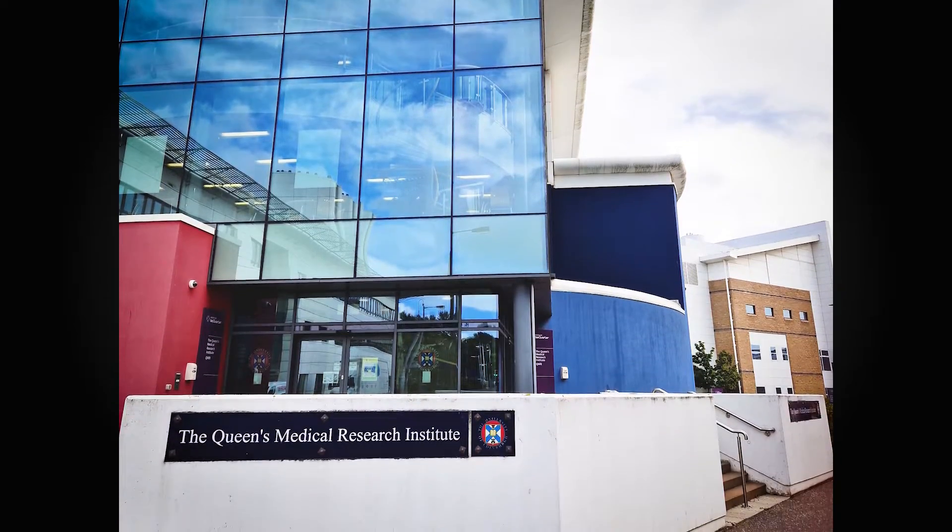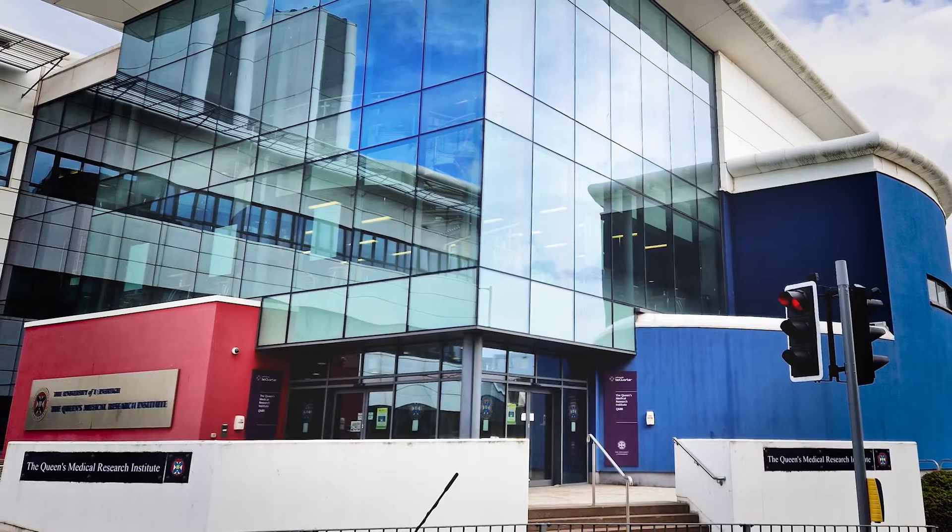My name is Brock Drury and I'm a research assistant. I work at the Queen's Medical Research Institute, which is part of Edinburgh University.